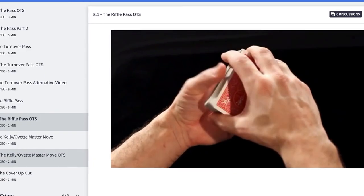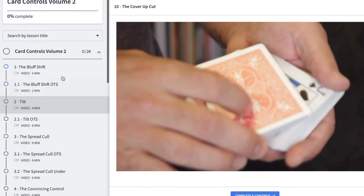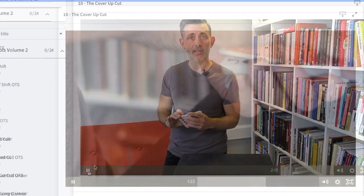Before we do the review, please make a mental note to check out cardmagiccourse.com. That's my online card magic course and it's a great way to support the channel and also a great way to learn magic. There are over 200 videos on there and more are being added every month.